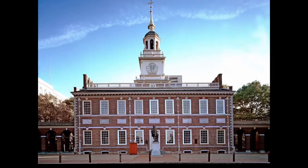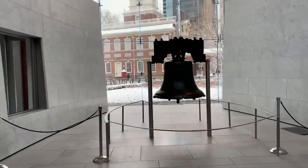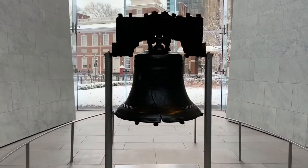Welcome to the Liberty Bell Center. Here you'll see the world-famous Liberty Bell. It no longer rings as it was intended to, but its message still rings clearly around the world.